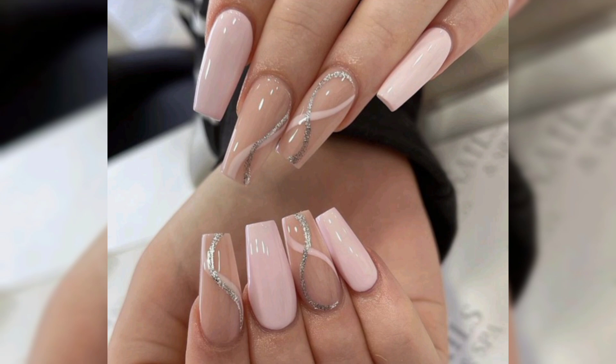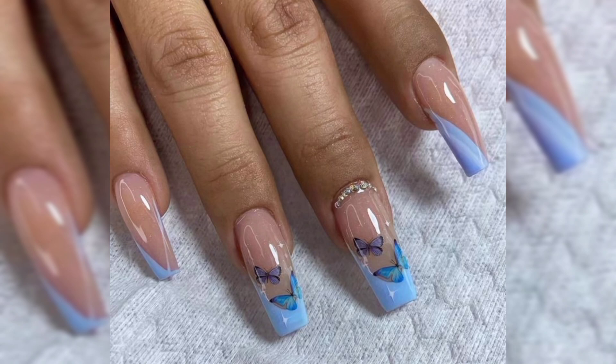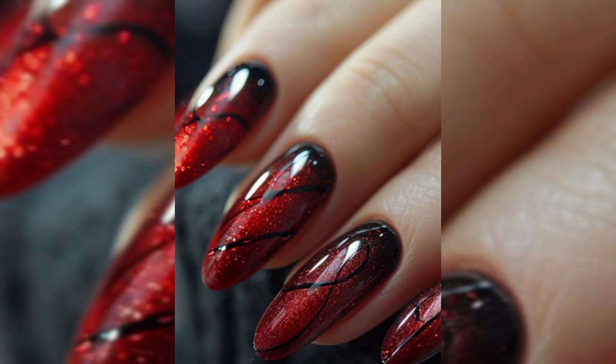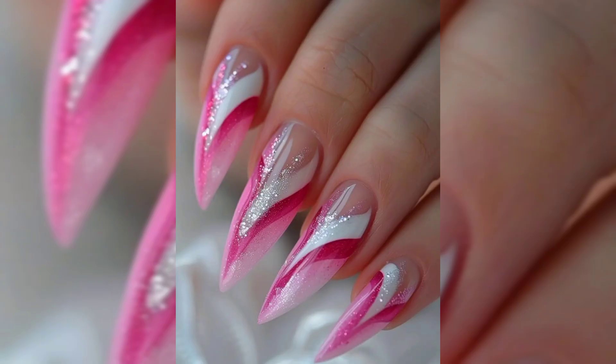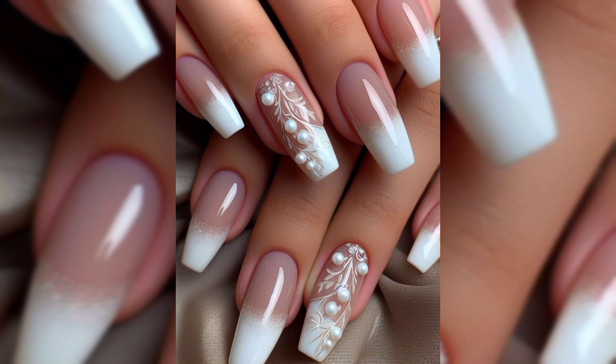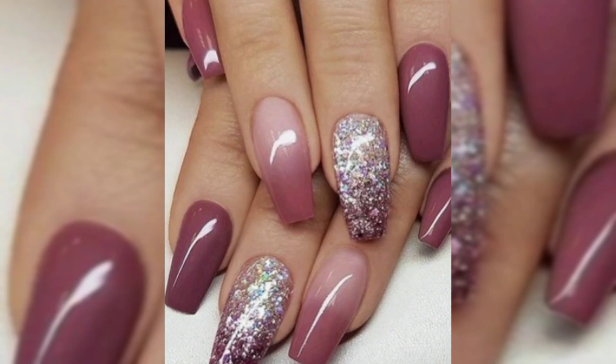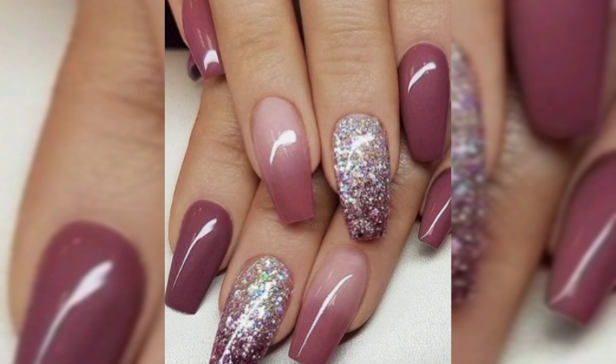The process of applying acrylic nails is relatively straightforward but should be done by a professional for the best results. Nail preparation: the nail technician will first clean and buff your natural nails to remove oils and create a smooth surface for the acrylic to adhere. Using a brush, the technician will mix the acrylic powder with liquid monomer and apply it to your nails, shaping them as it dries. Once the acrylic has set, the nails are filed into the desired shape and polished. You can choose to add color, designs, or nail art.